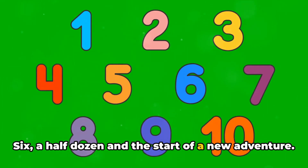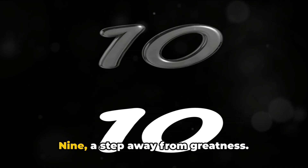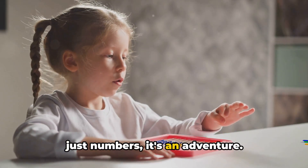6 — a half dozen and the start of a new adventure. 7 — lucky and shining. 8 — standing tall and infinite. 9 — a step away from greatness. And 10 — the big round number that wraps it all up. Wasn't that fun? Counting is more than just numbers, it's an adventure!